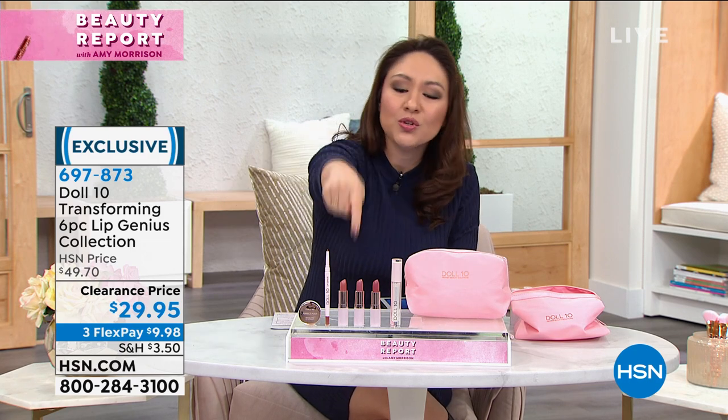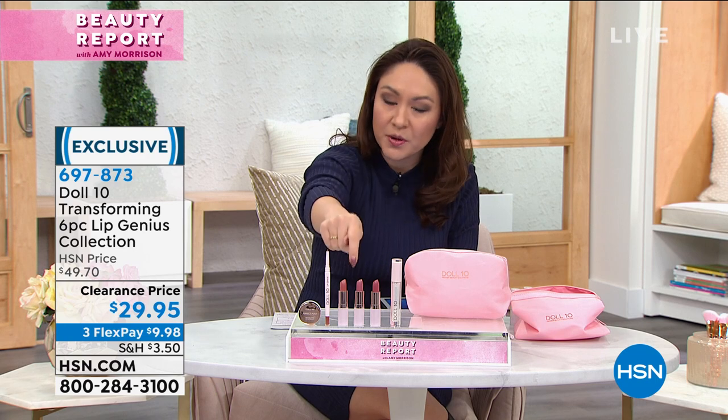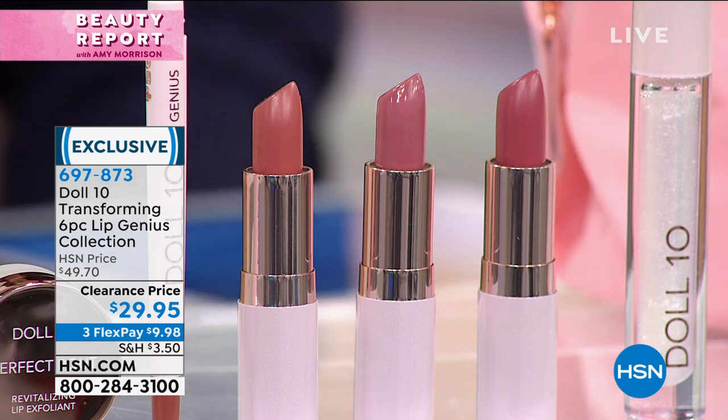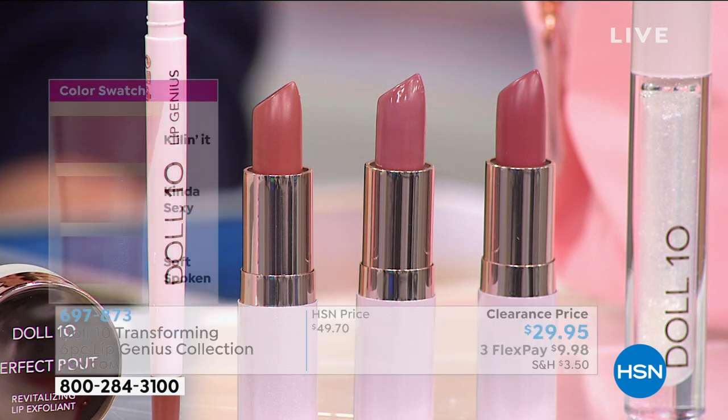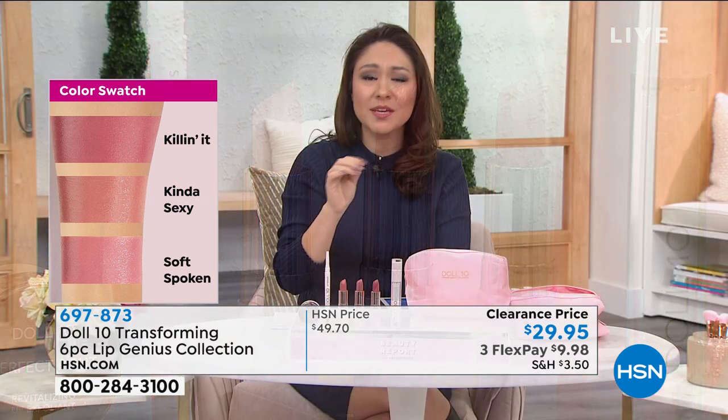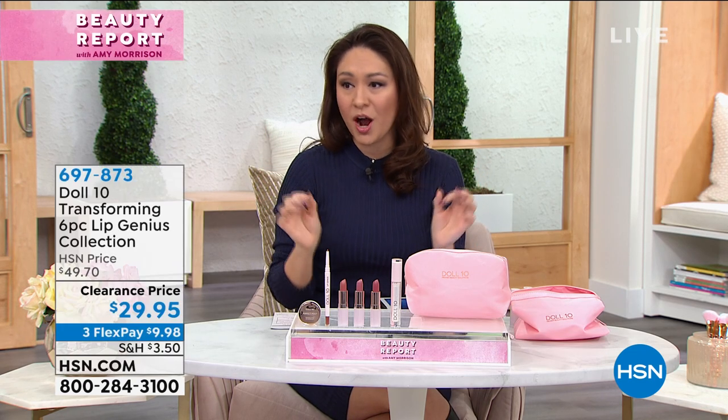You cannot get two of the lip colors for the price of the entire set today. These are $18 a piece. If you try to put this kit together on your own, it would be $109. It is on clearance today. It is the time to pick up a couple of these — whether it's for yourself, for later, for your daughter, for your niece, for anyone. Grab this. It is about to be super hot.